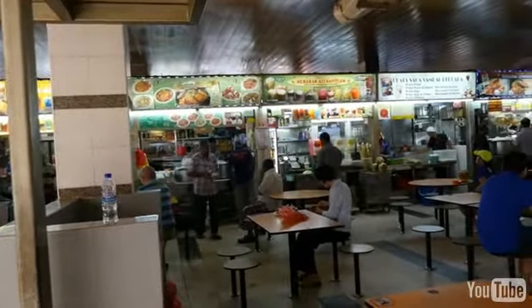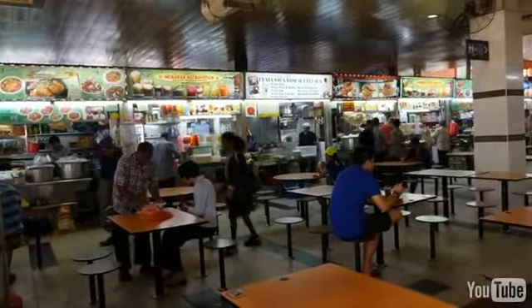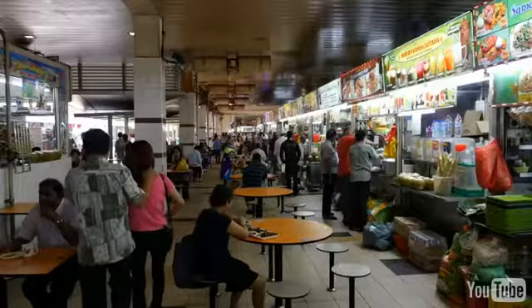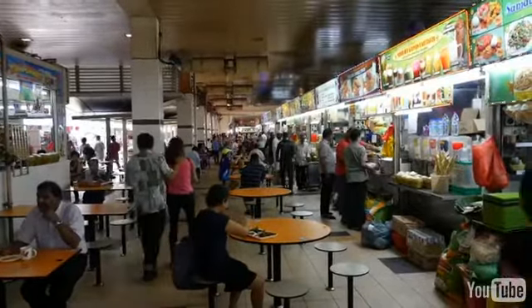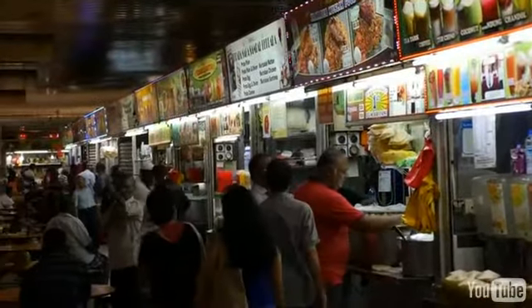On the bottom floor is a big food center, which is a giant open air food court. While there are some Chinese food dishes and stalls available, the majority of the stalls at this hawker center are all Indian and there are some Malay as well, but it really focuses on the Indian stalls.